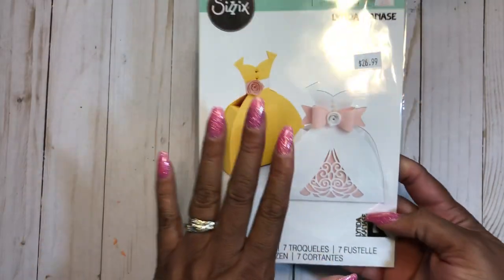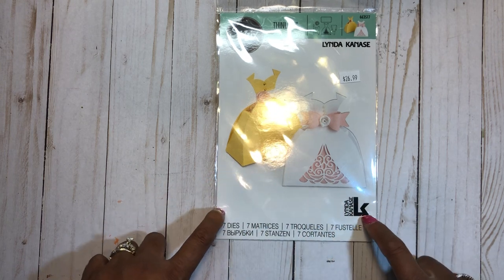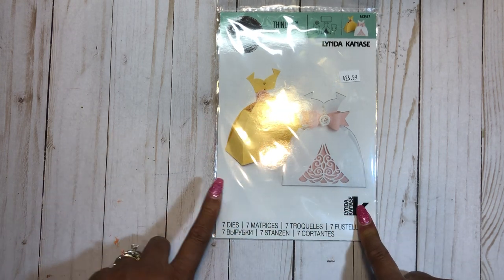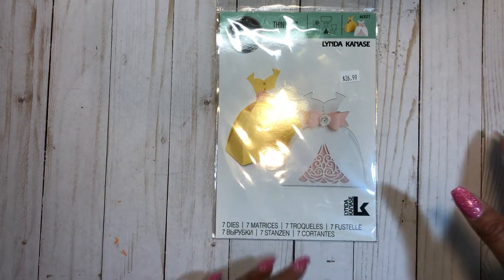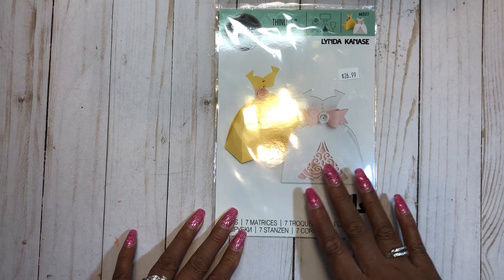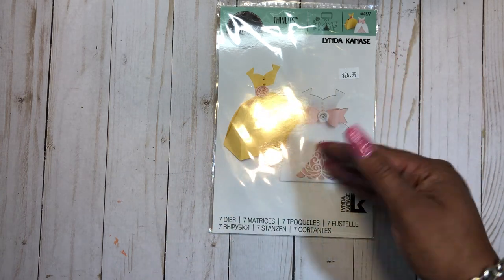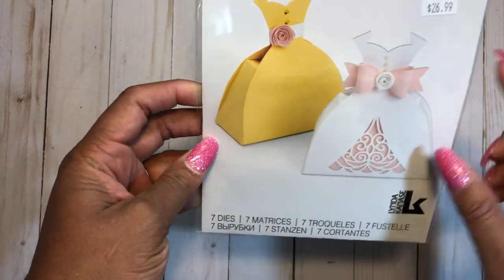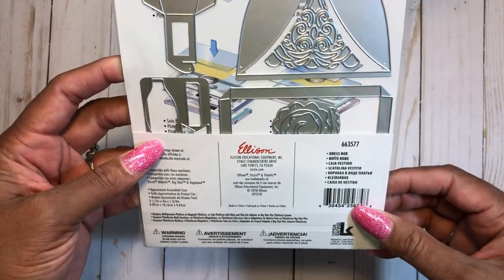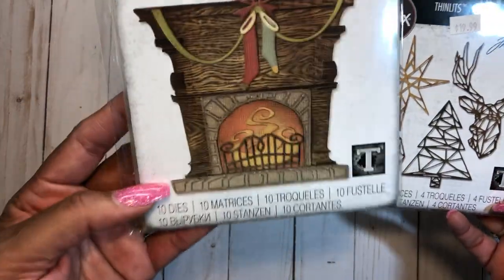Cheaper Than Therapy was running a deal — buy two dies get the third free — which extended through the weekend for anyone who attended the mega make and take. I picked up the dress box die, a nice thinner die by Scissors. I also picked up some new Tim Holtz releases — one that looks like Halloween but a designer showed it used for Christmas, so I picked that one up.